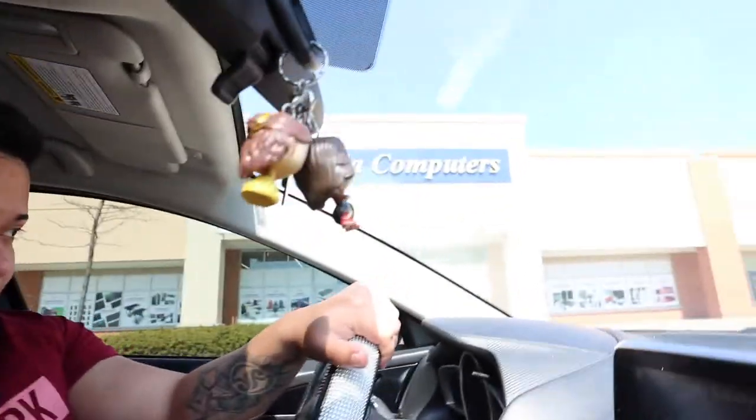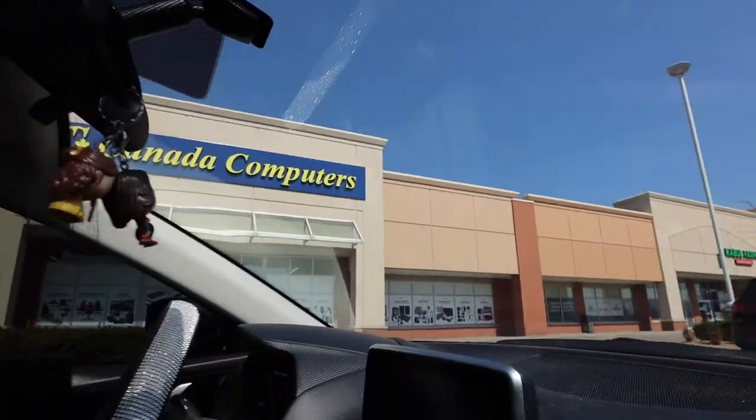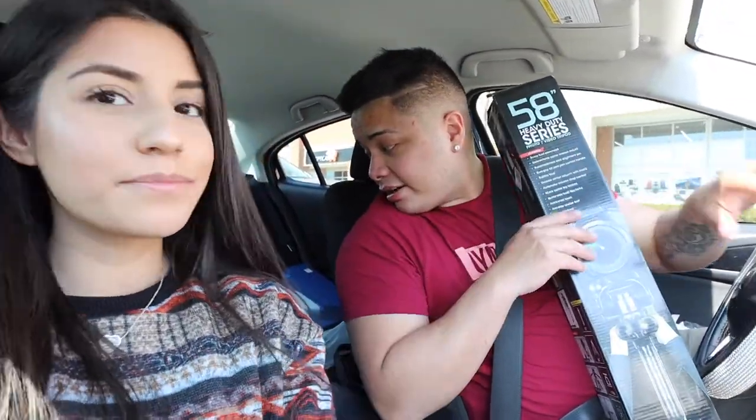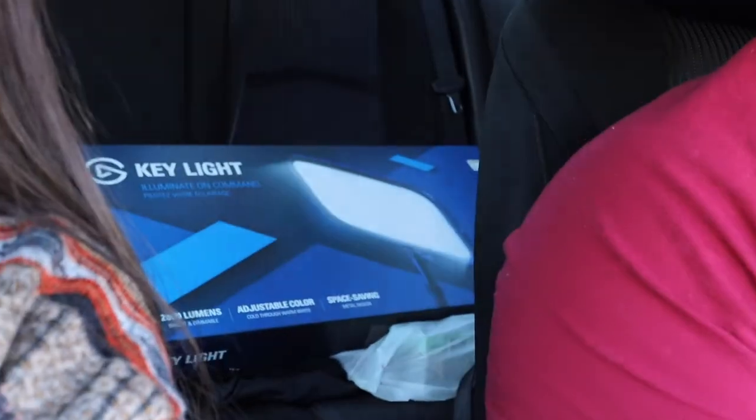We made a third stop to Canada Computers — that place is awesome, first time I actually walked in there. Mini haul: we got a portable vacuum for twenty dollars because my car is really dirty. We got a 58-inch tripod because the other one broke. We got the Elgato key light for streaming — expensive little light, but my boyfriend has a channel where he streams video games, so support him! That's what we got.